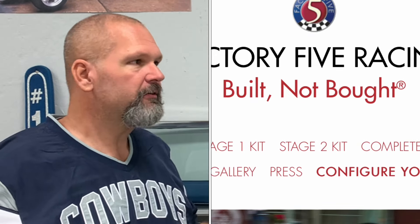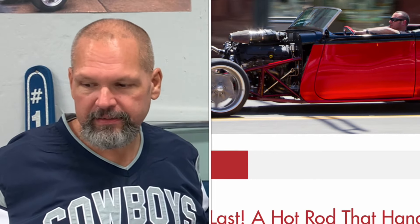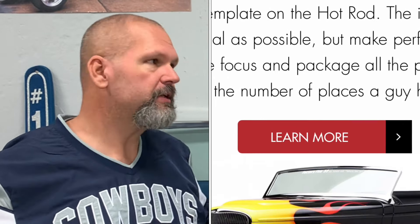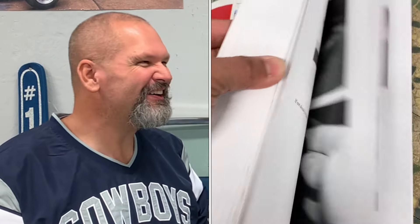Then I happened to come across Factory Five's website, and they offered a vehicle — a kit — that was pretty much everything you needed. They don't provide the engine, the transmission, or the wheels and tires. I had to provide those. But pretty much everything else, at least in standard form, they provide. And they also provide you with a 750-page manual or guide to walk you through this.